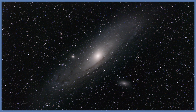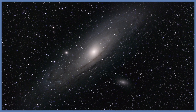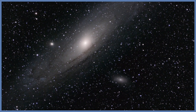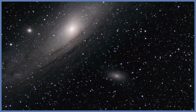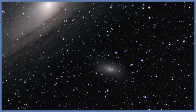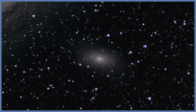M32 is known as a dwarf elliptical galaxy because it's only 2,400 light years across, so very small. To put that in comparison, the Milky Way galaxy is 100,000 light years in diameter. It is located about two and a half million light years away in the direction of the constellation Andromeda.